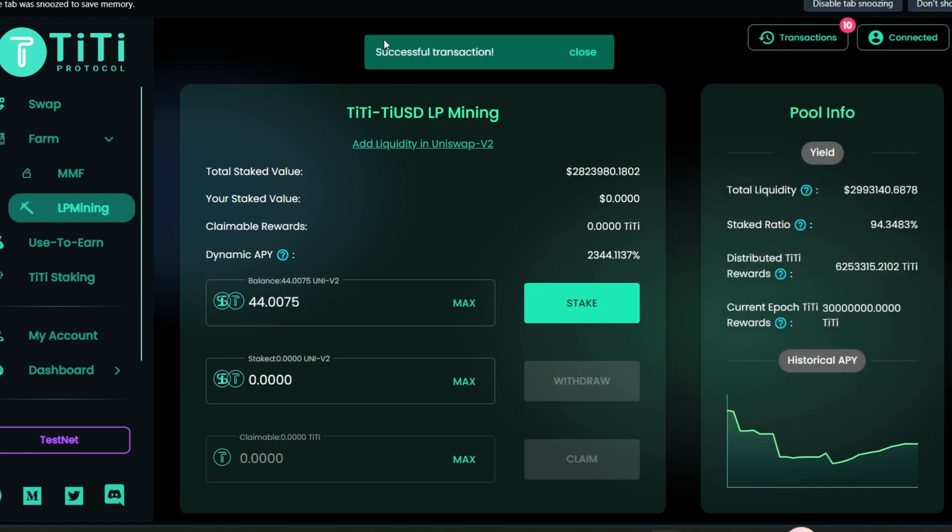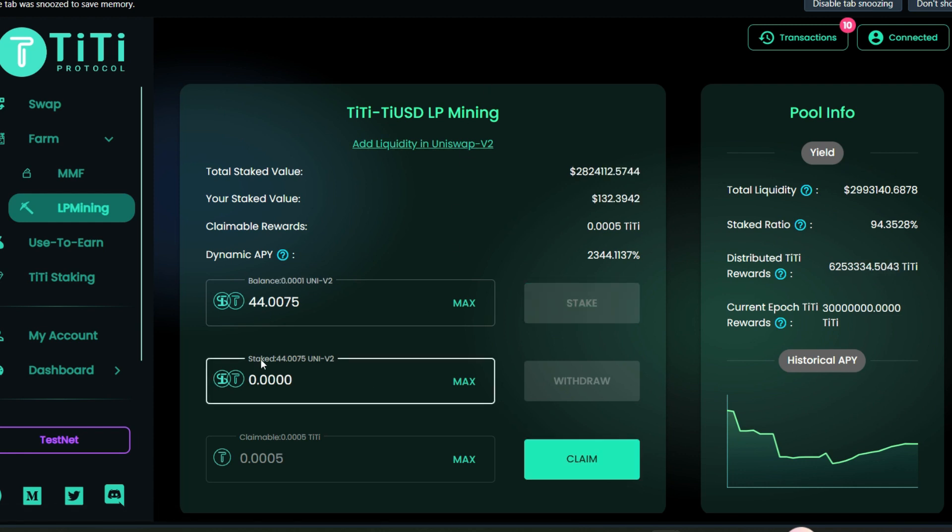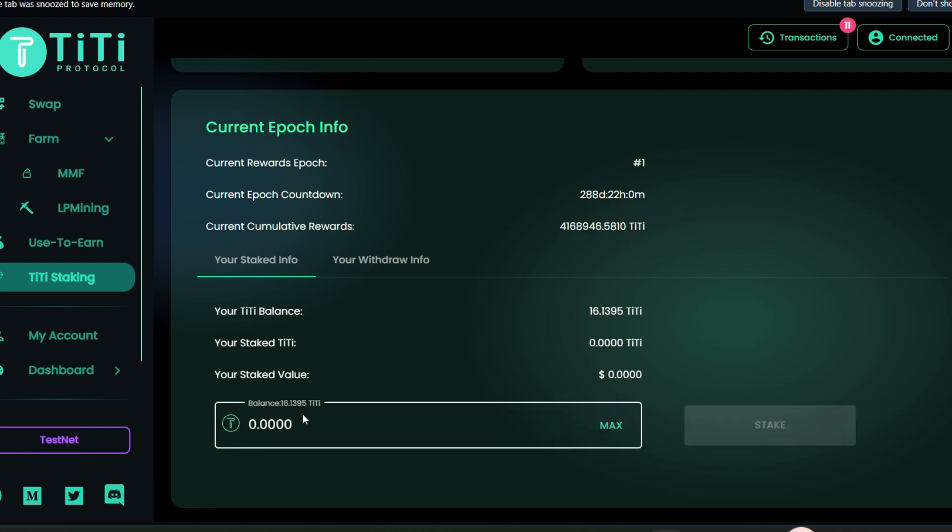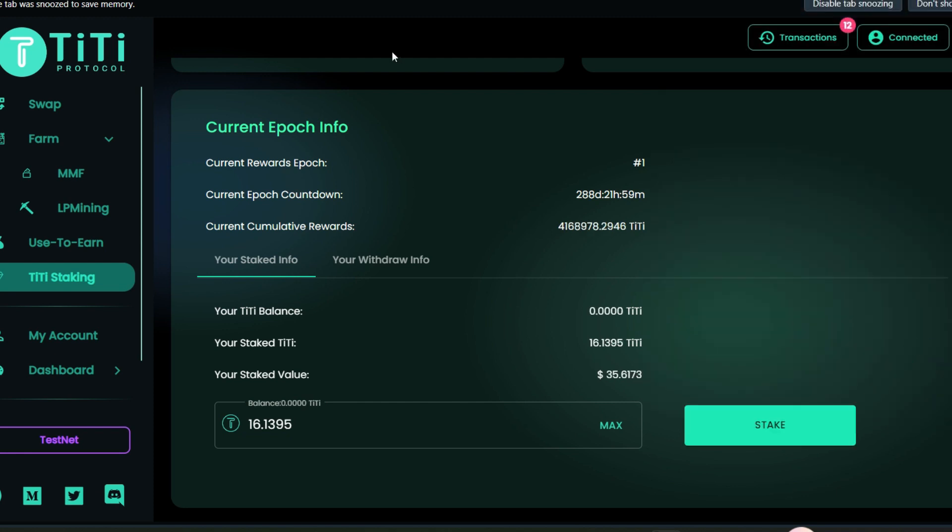Transaction is pending but we can go ahead to add the Uniswap v2 LP token to MetaMask — token added successfully. Scroll down to see the liquidity we just provided. Head back to the TiTi Protocol, approve your TT/tUSD LP for mining, give permission — successful transaction. Click max, stake it, scroll down and confirm — successful! We have staked 44 Uniswap v2 LP tokens (TT/tUSD). Once you have enough TT you can go ahead to claim it.